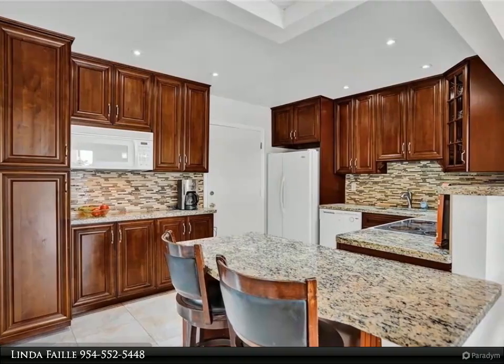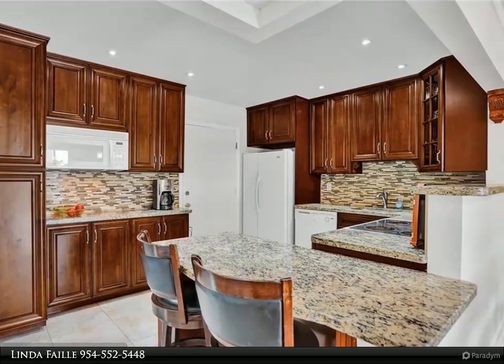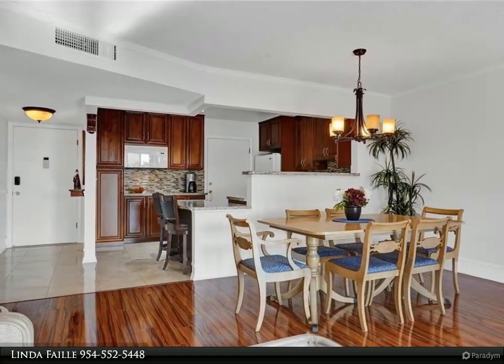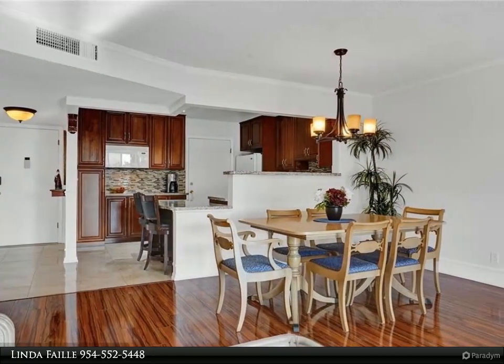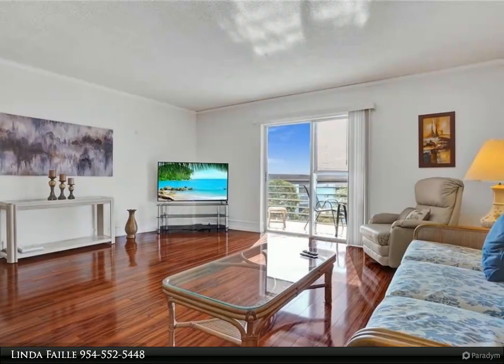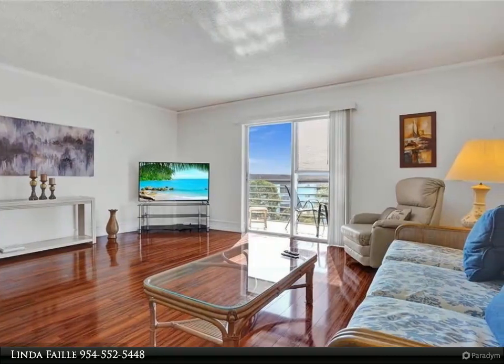Just bring your toothbrush — you can sit on your screened balcony and enjoy this beautiful view of the pool area. This condo is being sold fully furnished, turnkey, with a beautiful open kitchen featuring granite countertops and ceramic and wood floors. Really nice.